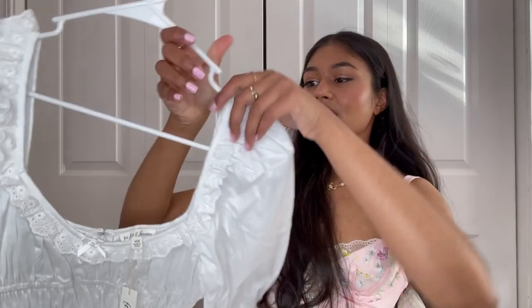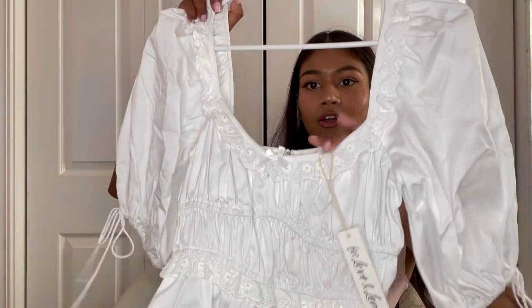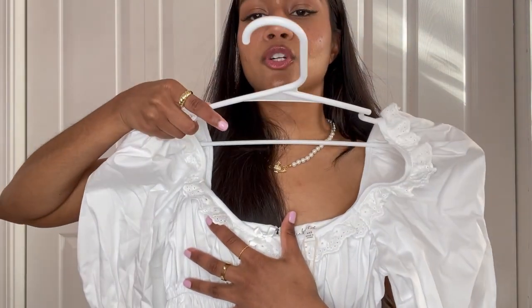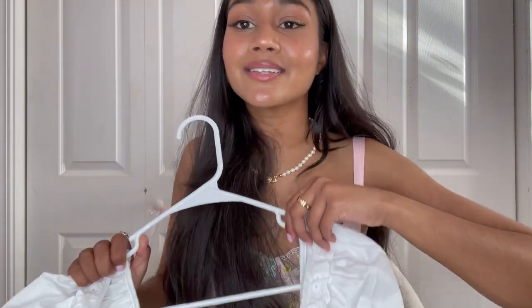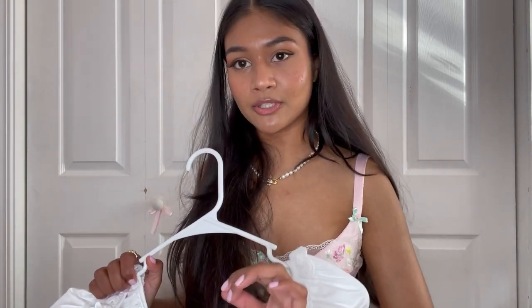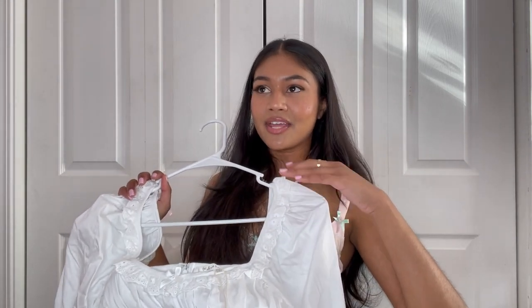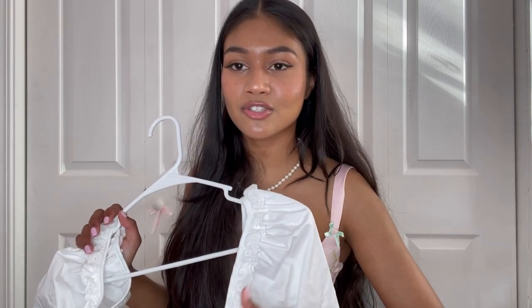I feel like this is going to be a little bit too big for me up top and it's going to sit a lot lower, but this is the smallest size they had. I really wanted this dress. I have so many boards on my Pinterest with this dress saved — I even have secret boards — and this dress is on there so many times it's not even funny.